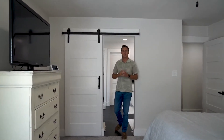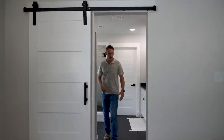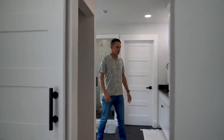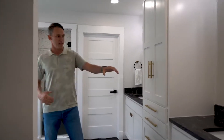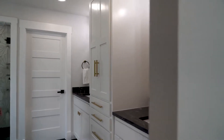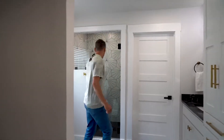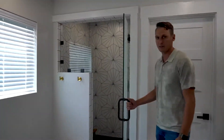The master bedroom has an awesome master bath. Come check it out. You've got amazing looking tile, the hard marble countertops, the gold accent faucets and all the fixtures. Everything about this place is really modern farm style. Check out this shower — that tile looks so cool.